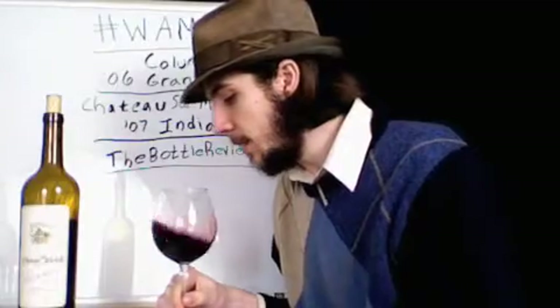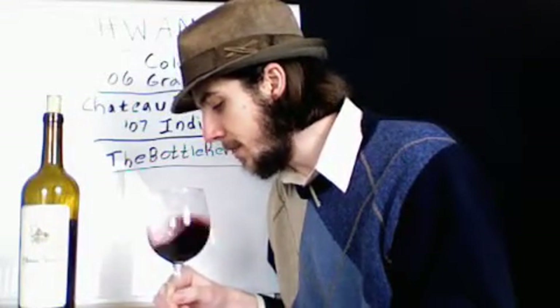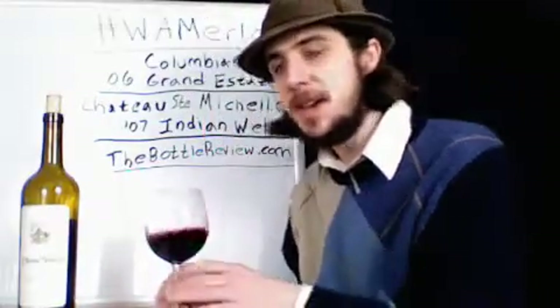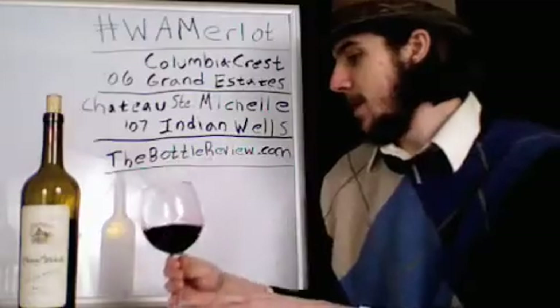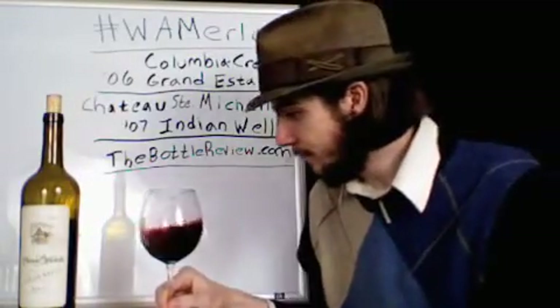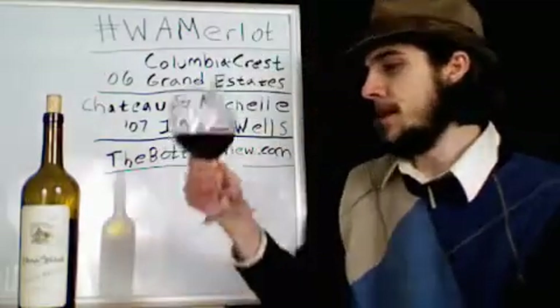The color is way darker than the other wine. On the edges it's light red, but after that it's just pitch black — cannot see through this at all. A little thicker-bodied looking. I can tell already the nose is going to be interesting because I'm getting it from here. So let's give it a smell.